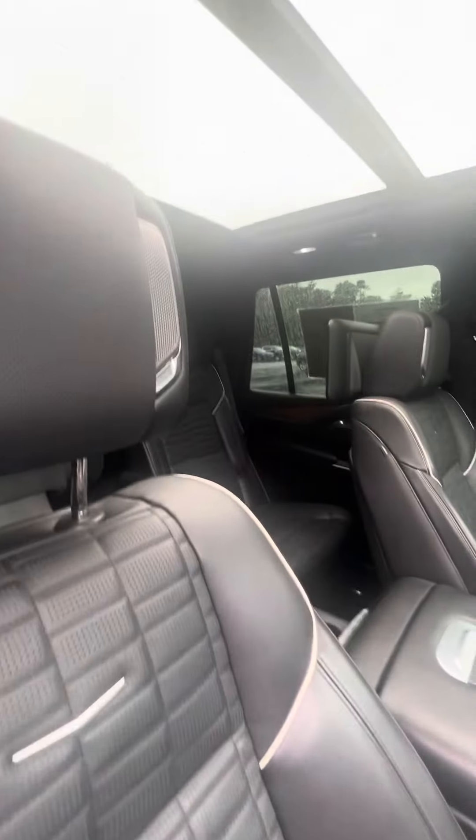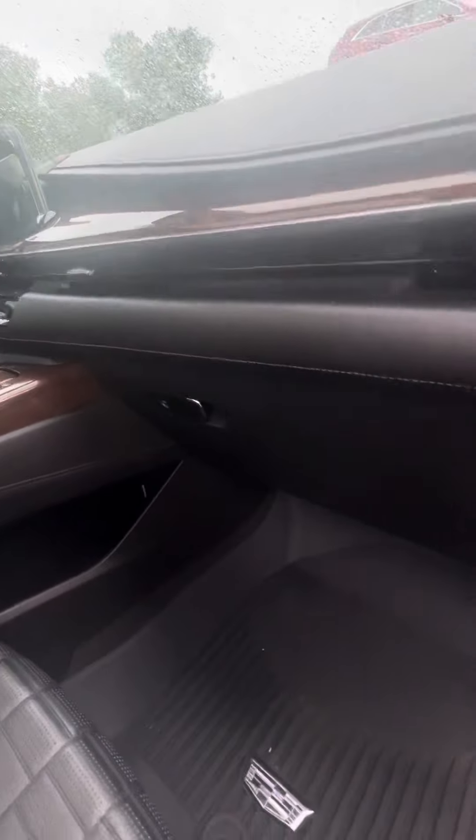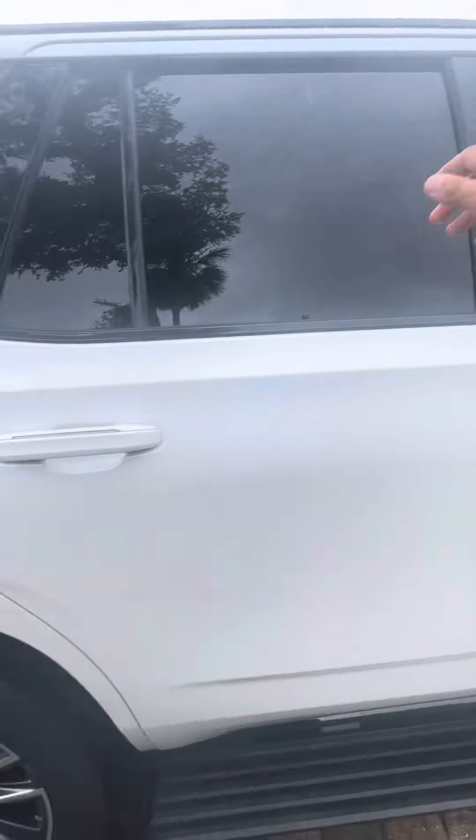Inside you've got a jet black interior, upgraded sound system, nice wood grain accents, all weather floor mats. You can see the AKG sound system, heated and ventilated front seats.